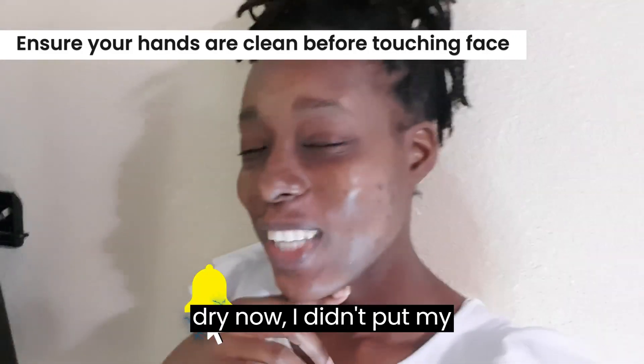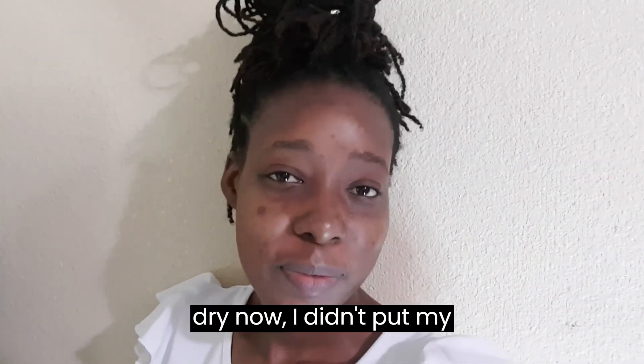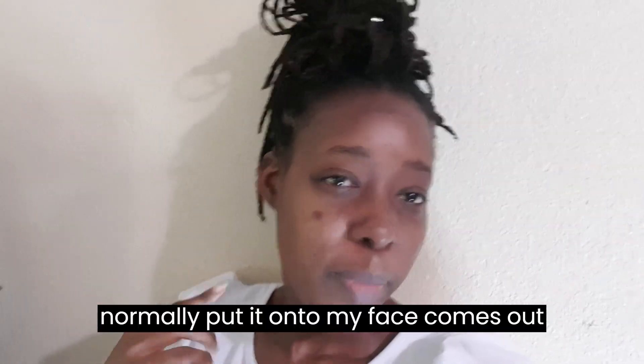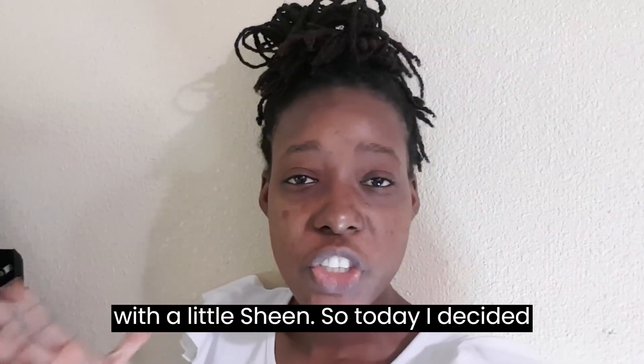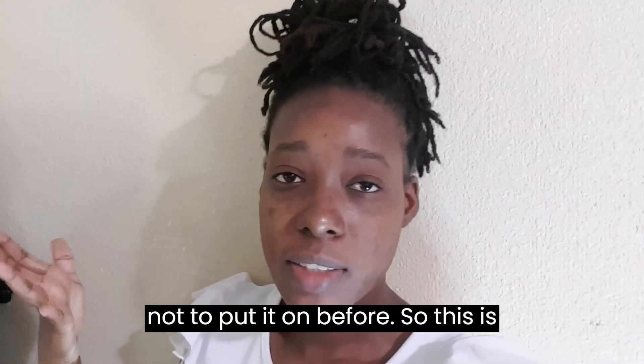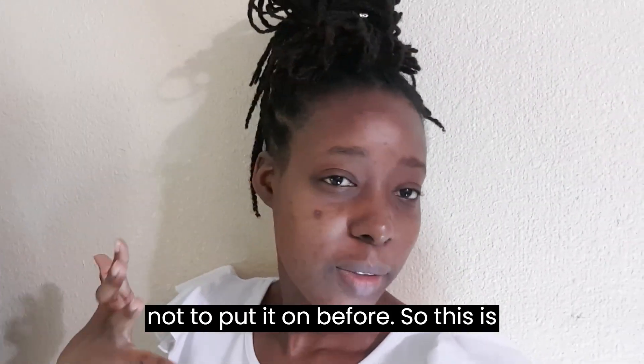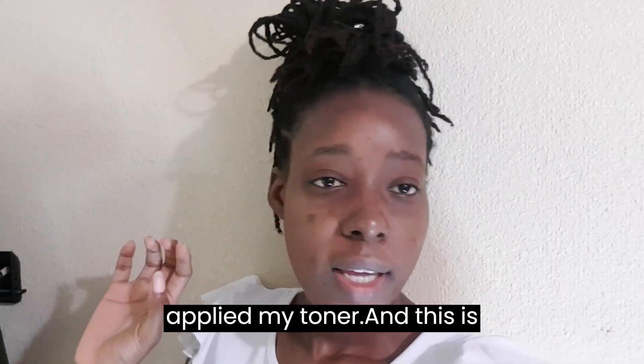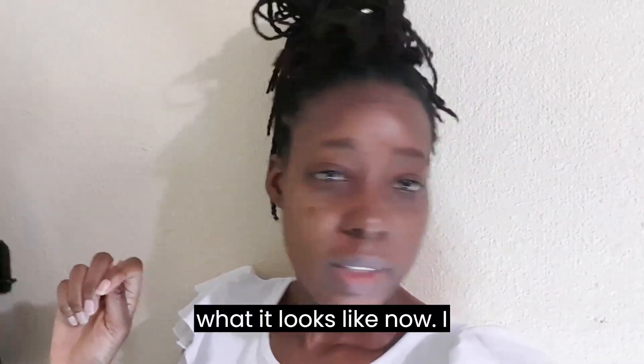My lips are a little dry now. I didn't put my face product on — other mornings I normally put it on so my face comes out with a little sheen — but today I decided not to put it on before. So this is right after I've washed my face and applied my toner, and this is what it looks like now.